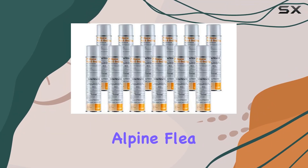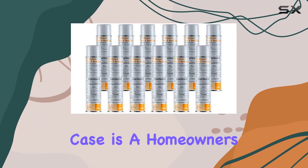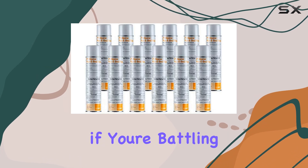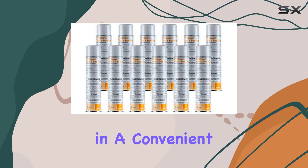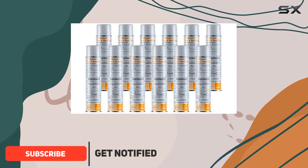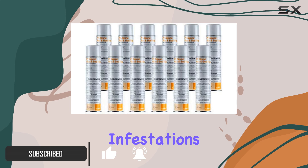The BASF Point Alpine Flea and Bed Bug Case is a homeowner's dream, especially if you're battling these persistent pests. This ready-to-use formula comes in a convenient 20-ounce bottle, and you get 12 in a case, so you're stocked up and ready to tackle infestations.